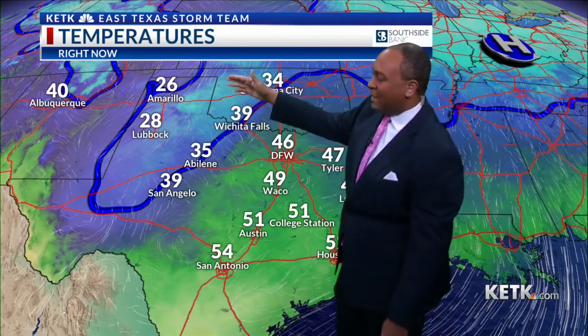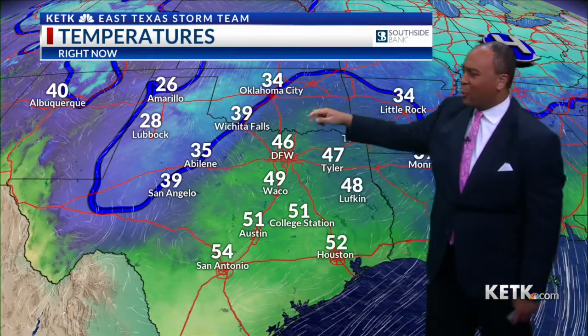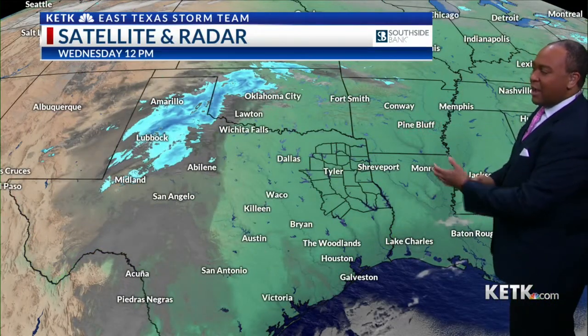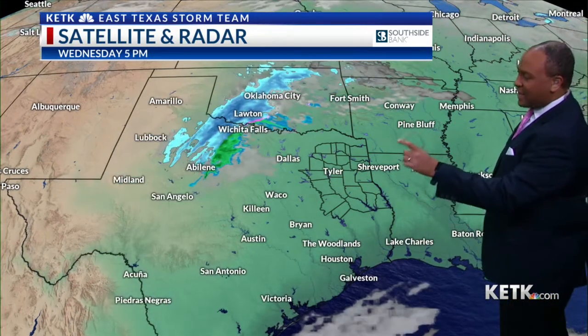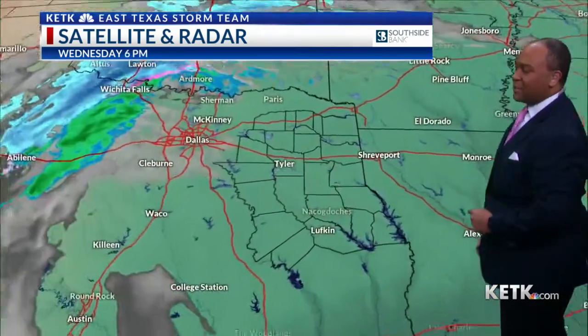It is definitely very cold back to the west: 28 in Lubbock, Oklahoma City at 34, Wichita Falls at 39. That means everything falling at that point is melting, but temperatures will get close to the freezing mark there. For us today, we enjoyed the sunshine and cloud-free conditions — the exception being now as we're starting to see some high clouds beginning to move into the area.